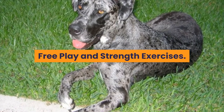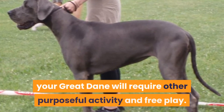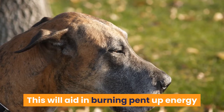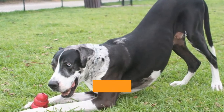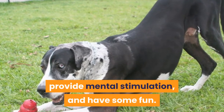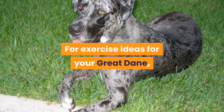In addition to the daily walk, your Great Dane will require other purposeful activity and free play. This will aid in burning pent-up energy and keeping their muscles strong. Free play in your yard or at the park is a great way to burn pent-up energy, provide mental stimulation, and have some fun.